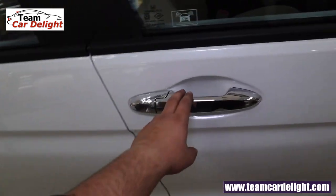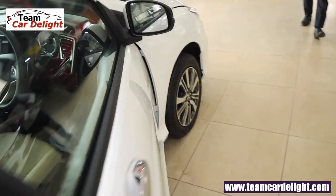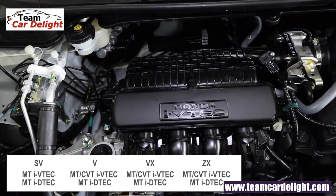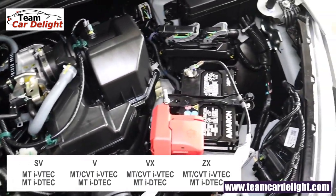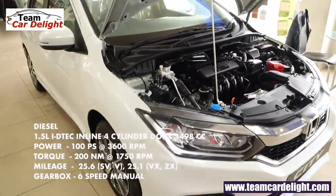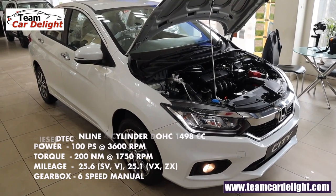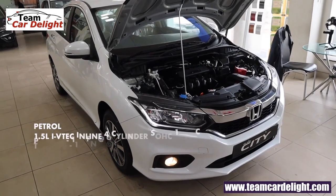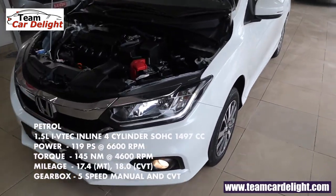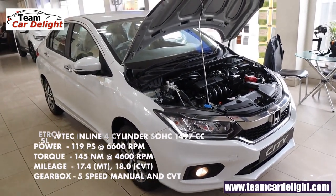Let's open the hood by pulling this lever. The City is available with petrol manual, petrol automatic, and diesel manual. In this V trim we get all three options. The first engine is a 1.5-litre i-DTEC 4-cylinder diesel producing about 100 PS of power and 200 Nm of torque, offered with a 6-speed manual gearbox with a claimed mileage of 25.6 kmpl. The other is a 1.5-litre 4-cylinder i-VTEC BS6 petrol engine generating 119 PS and 145 Nm of torque, available with 5-speed manual and CVT gearbox. Claimed mileage for manual is 17.4 kmpl and for automatic is 18 kmpl.